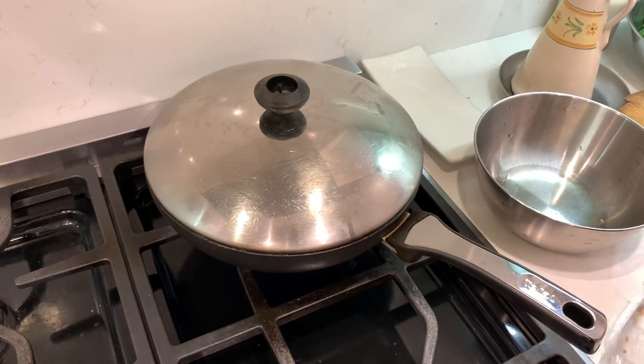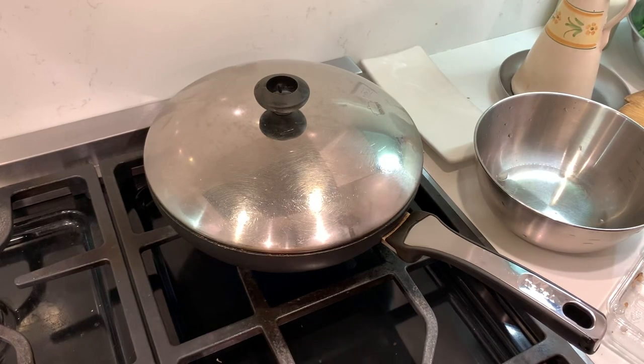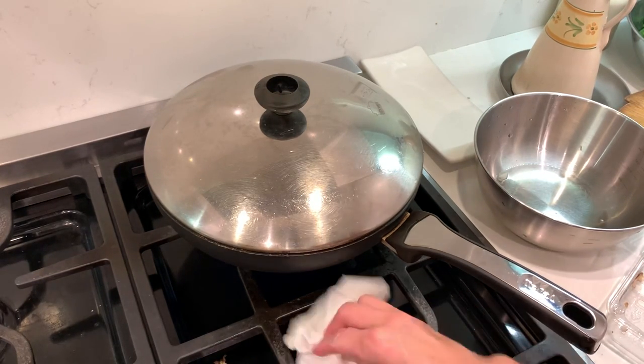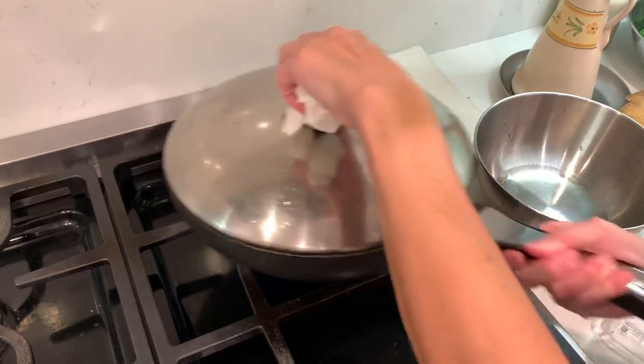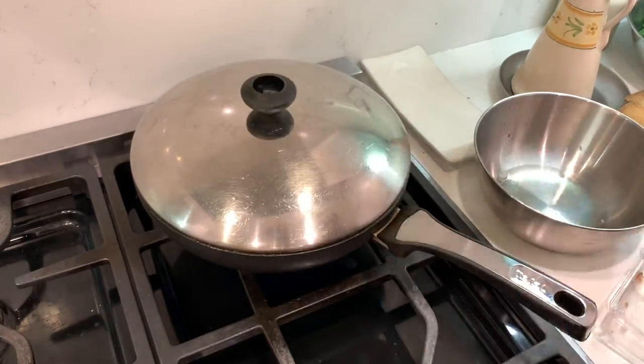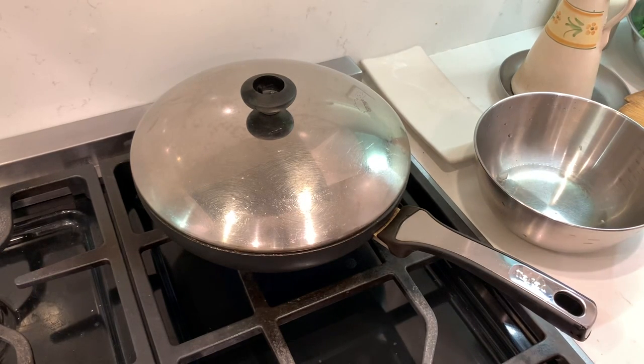Cover it now. I think I have a little drop. I'm going to turn it on. Take care of it.